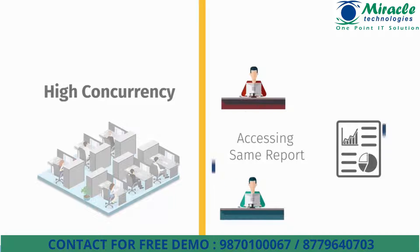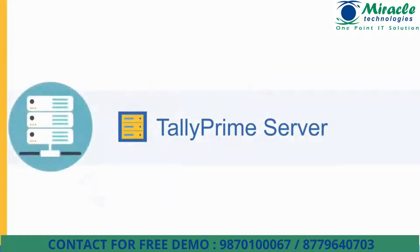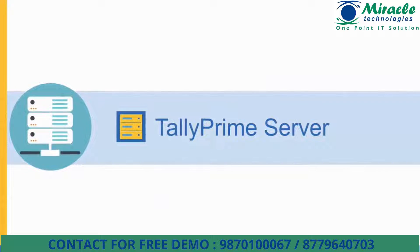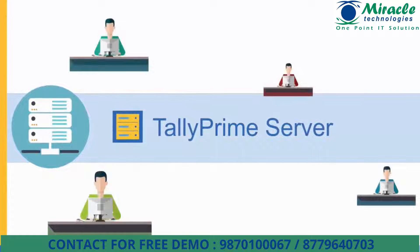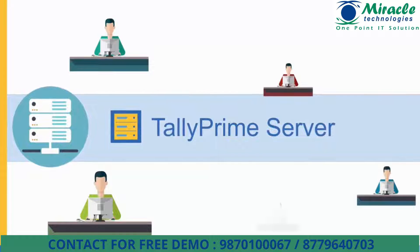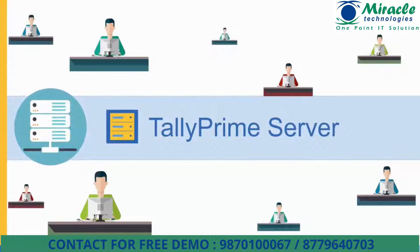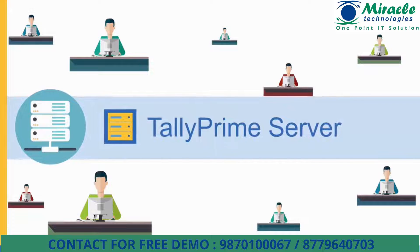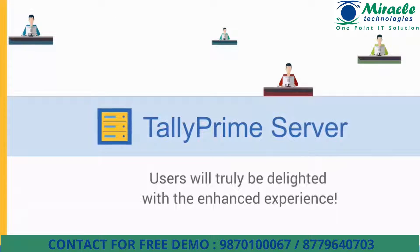To address the need for a smooth and delightful experience of working on Tally Prime, we bring you an enterprise class product: Tally Prime Server. This product installs a server component in your system, giving dedicated access to Tally Prime data for each user in the network. Any number of users in your network will be able to work on Tally Prime and perform the tasks of entering data and viewing, printing, or emailing reports concurrently without any impact on your staff's productivity.